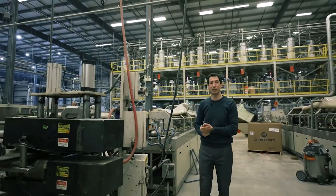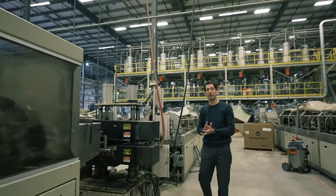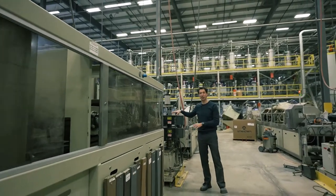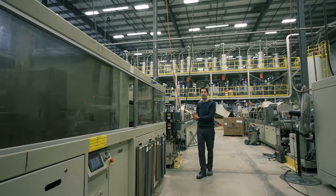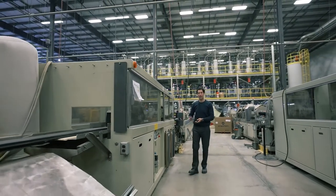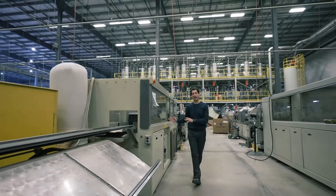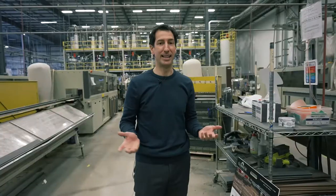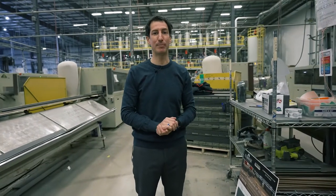We print the date code on the product so we know when it was made for any recall situations or quality control. We emboss the texture on it — these are two hot rolls with the wood grain pattern on it that we're trying to run at that time. Then the saw: you set the length and it cuts off the product at whatever length we're trying to pack at that time. And that's how you extrude a composite deck board.